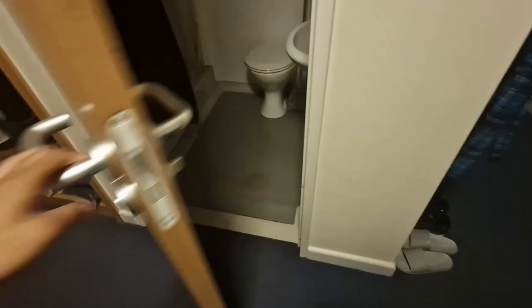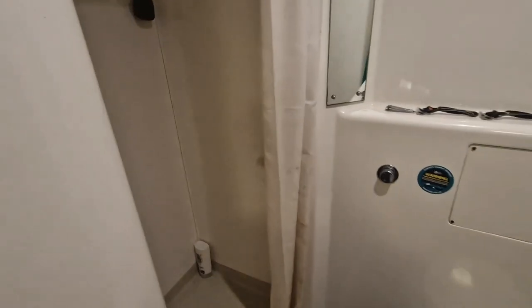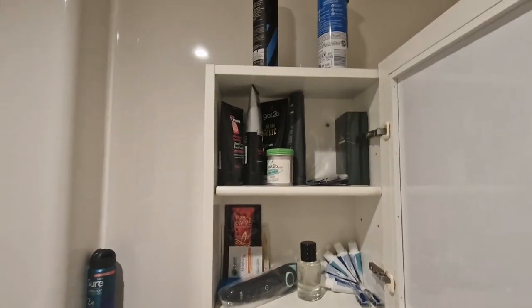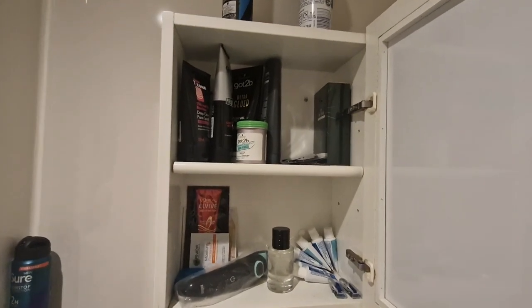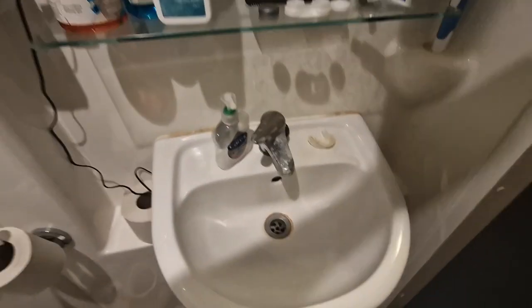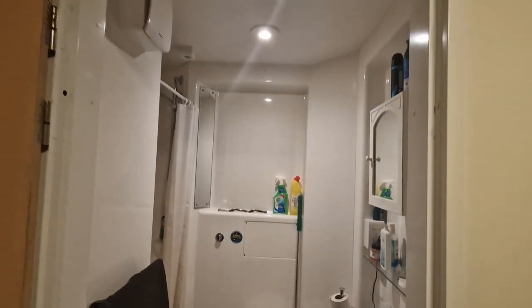Going into the en suite — this is the size of an en suite, which is really good. The shower is really good, I'd say. We did have a few problems with the hot water sometimes, but usually Glasney Lodge takes about a day or two max to fix it. There's a mirror here, storage here, and a mirror here, which is convenient. All my bathroom stuff is in here. Decent-sized sink and a toilet as well. So that is the en suite.